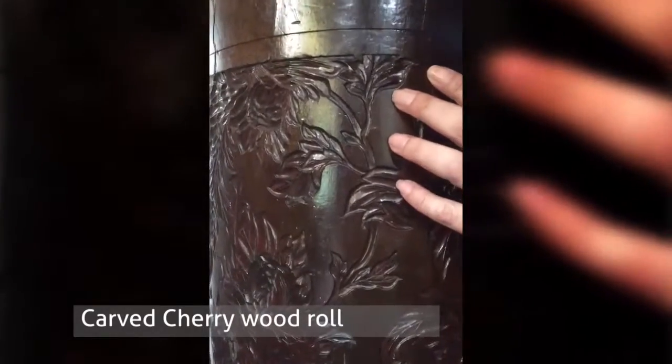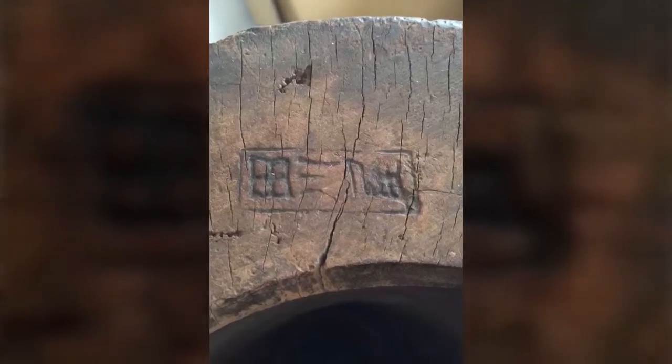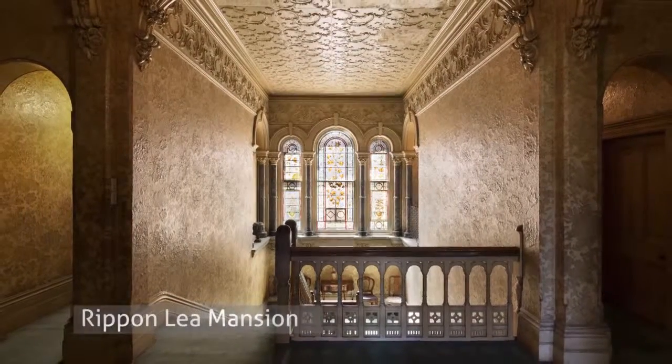They're using techniques that had been recovered — they were lost to Japanese culture and were re-found by Mr. Uedo in the 1980s through extensive research. It's all handmade: the cherry wood is carved, it forms a huge roll around which the paper pulp is wound, and the wet paper pulp is beaten into the pattern that is carved into the roll itself.